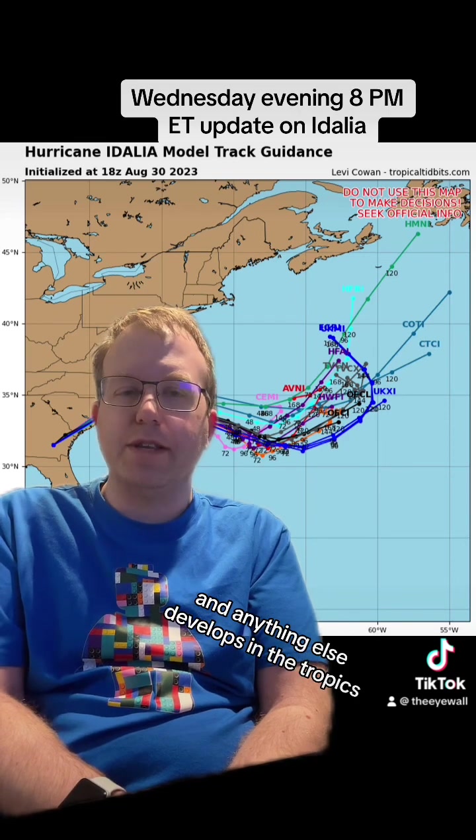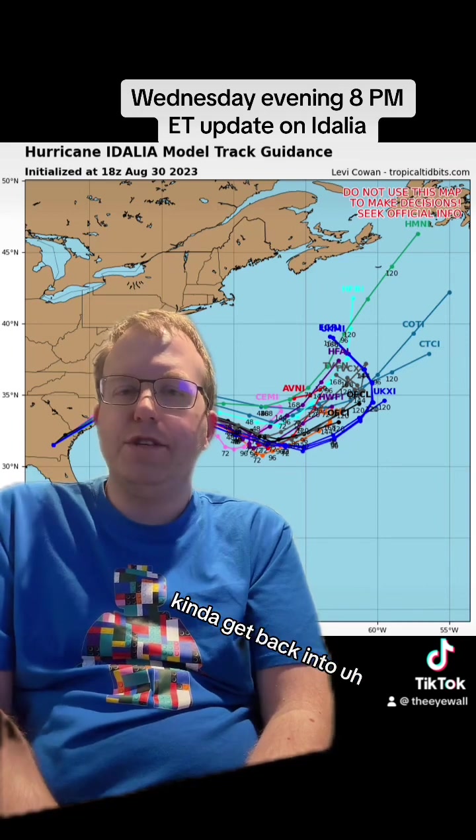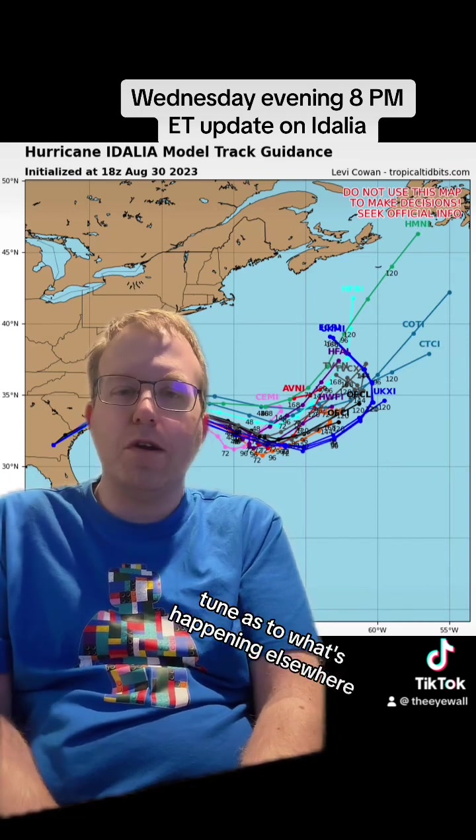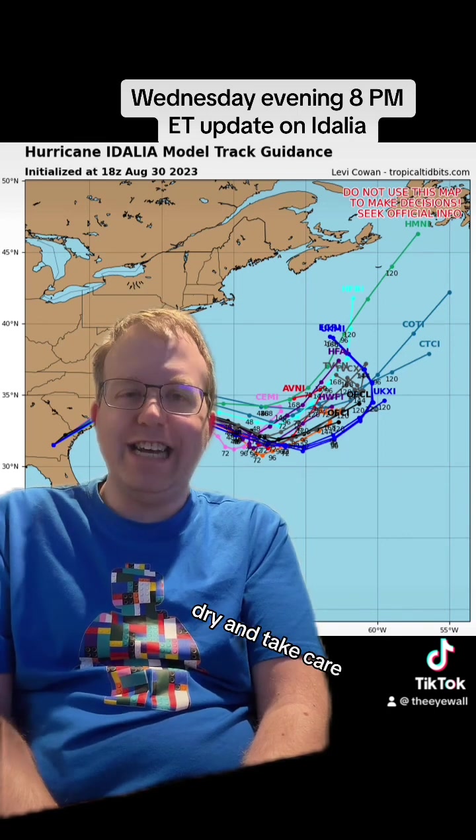We'll keep you posted on that and anything else that develops in the tropics. Everything else looks quiet right now. We'll start to get back into tune as to what's happening elsewhere as we go through the rest of the week and into the weekend. In the meantime, hope everybody's safe and dry — take care.